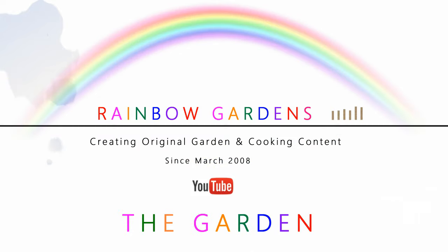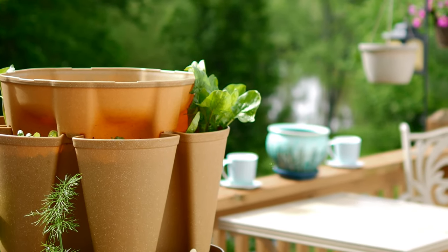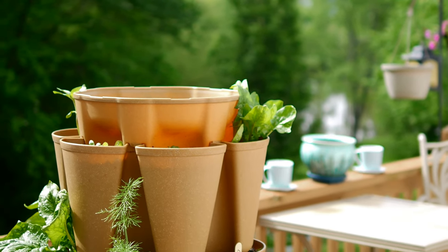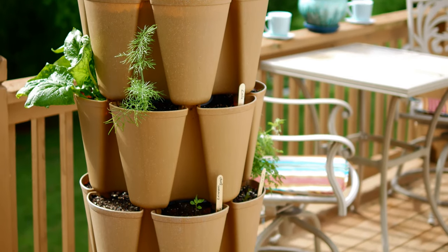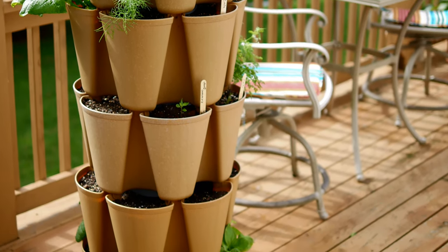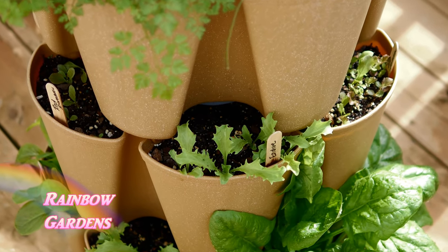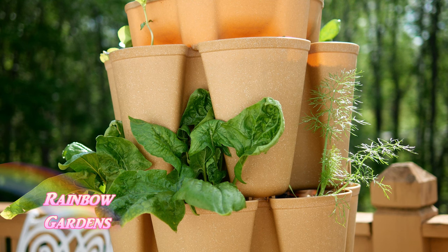It is April 28th, Friday, and the temperatures are slowly warming up here in the western North Carolina mountains. I'd like to walk you through my container garden and show you what's growing. This is the Green Stalk system, and I have some pockets left empty so I can plant more things next week. I've already planted out a lot of different lettuces and other leafy greens such as Swiss chard and spinach — about six pockets of spinach.